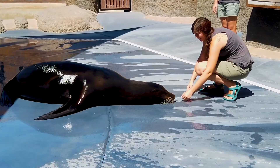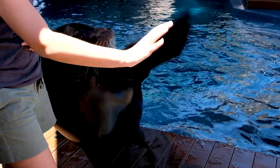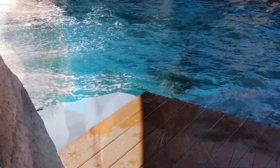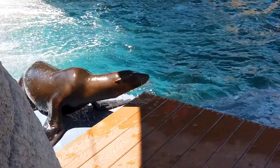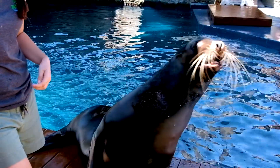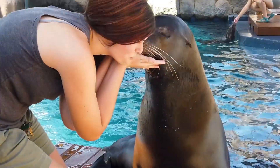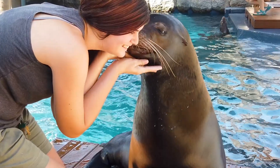We also do really fun sessions with him too — Crockett knows how to wave. That just helps us keep them physically stimulated as well as mentally stimulated throughout the day. We call them dogs of the sea. They're super friendly, and Crockett especially is one of our friendliest animals.